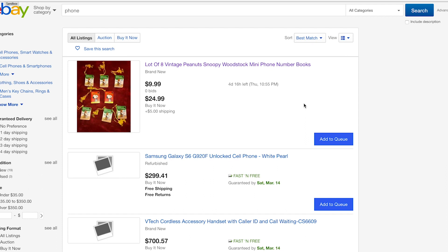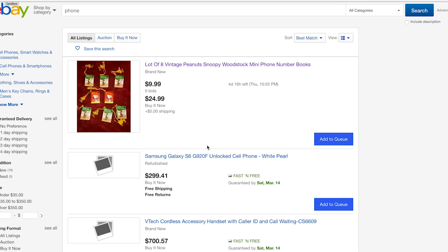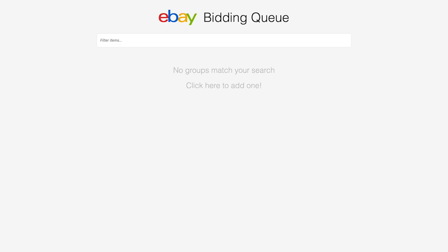How, you ask? Rather than bidding on just one item at a time, why not bid on many at a time? Just make a list of every single item that is similar to the item you're looking for and start Syrup up. Syrup automatically bids on the lowest priced item on your list.